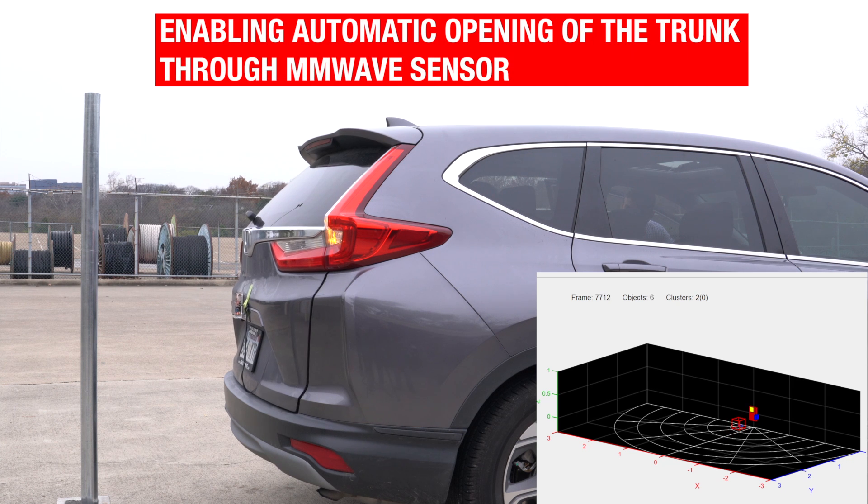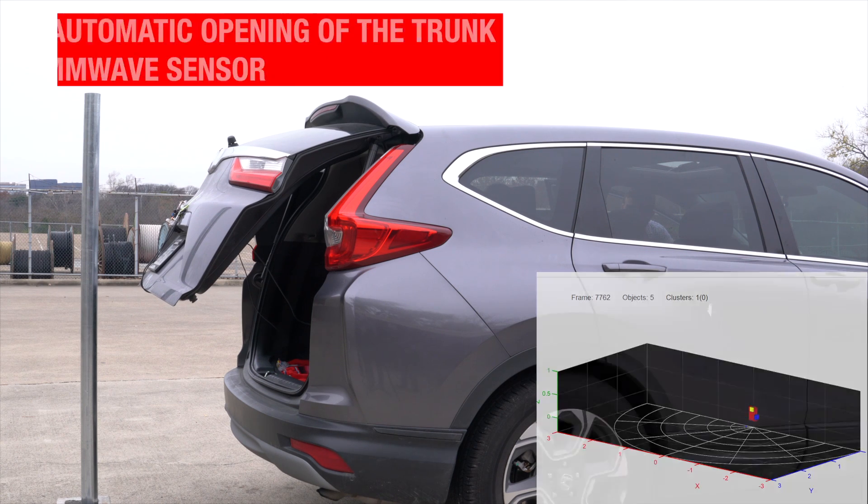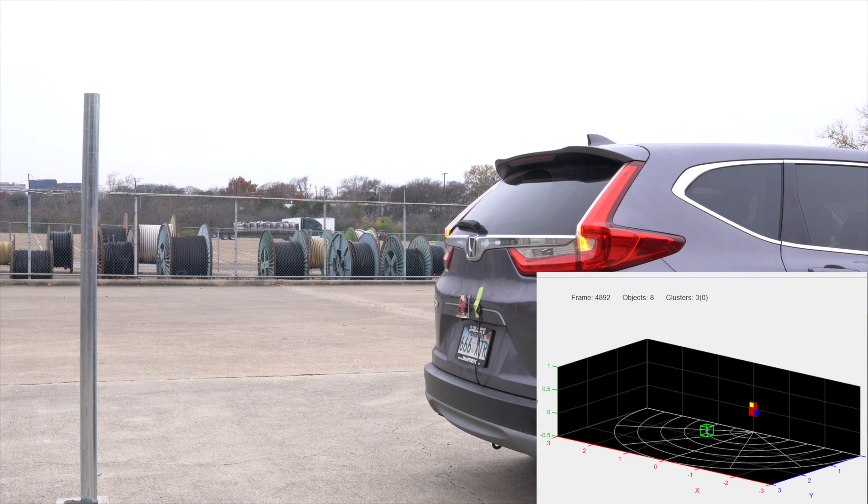The sensor detects the metallic pole in the way and is stopped from opening further. The metallic pole is further away from the trunk, and it can open without any collision.